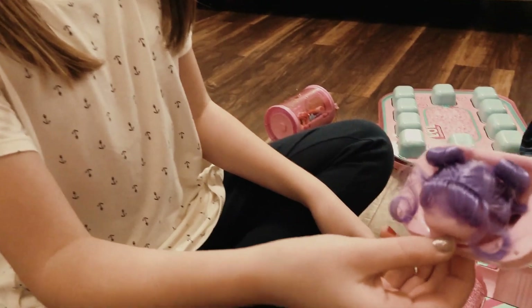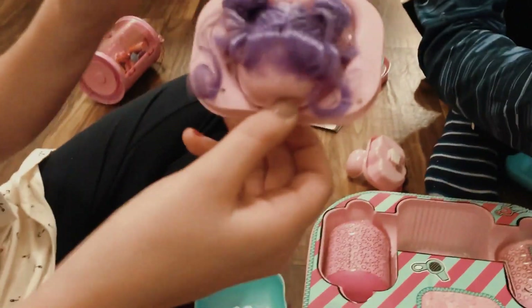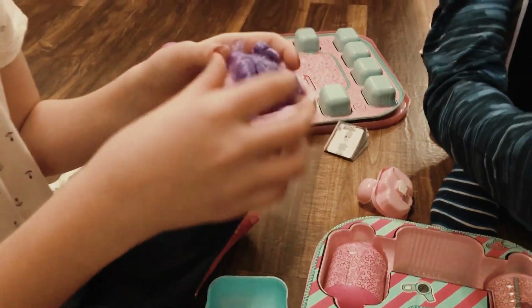Oh no way — look how cool that hair is! I love this hair, it's so purple. And yeah.